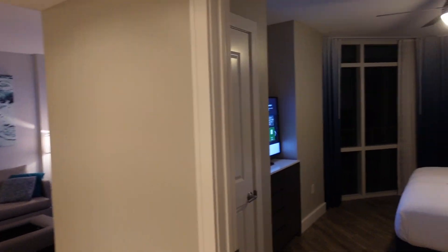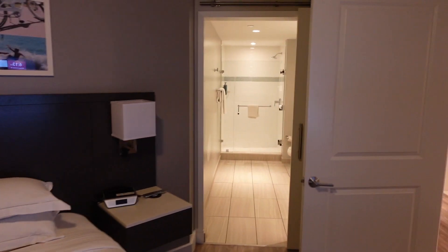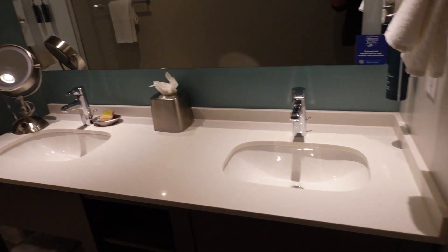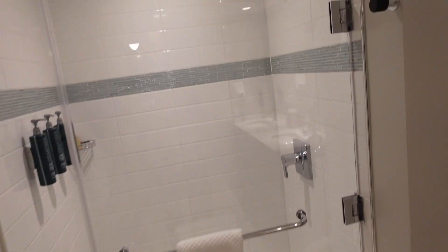Now we'll go to the master bedroom with the king bed. The king bed has a partial ocean view — I'll show pictures of it in the morning since it's dark now, but you can see the ocean out the window. And then you have a private bath with a double sink, toilet, and a stand-up shower, which is great.